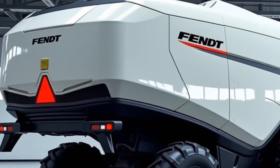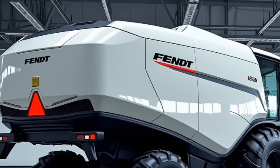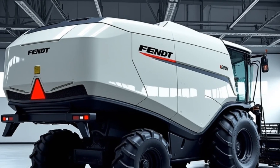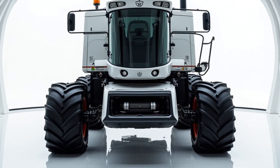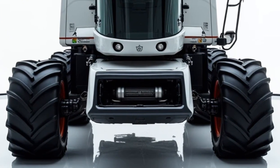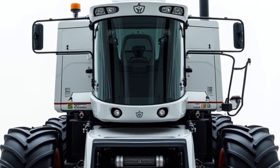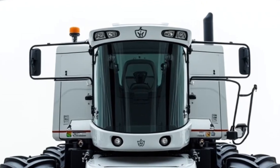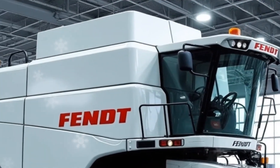Traction and stability are equally important, especially on uneven or wet terrain. The Fendt Ideal 10T is equipped with the Terra Tracks system, which provides exceptional ground contact and reduced soil compaction. This not only ensures smooth operation but also protects the health of your fields for future planting seasons. The combination of large tracks and advanced suspension technology gives the Ideal 10T unparalleled mobility and durability in all conditions.